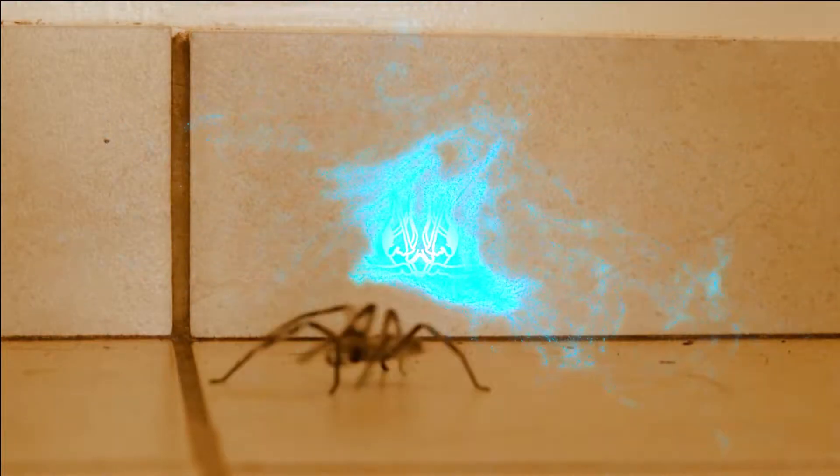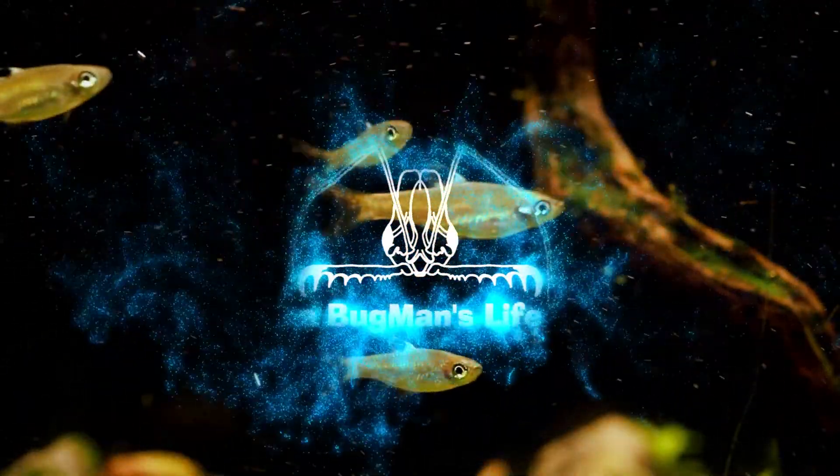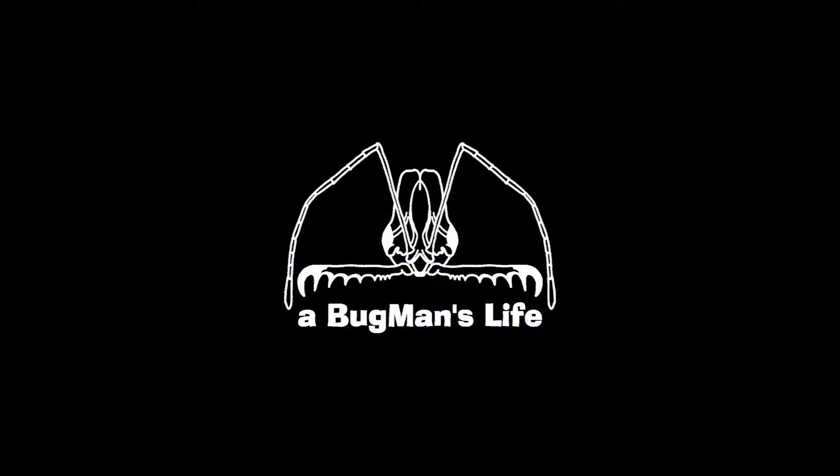Hello and welcome to A Bugman's Life. It's good to see you guys. Today we're taking a quick look at an indigenous spider species. The spider species we're looking at today is protected by law, so let's have a look at it.